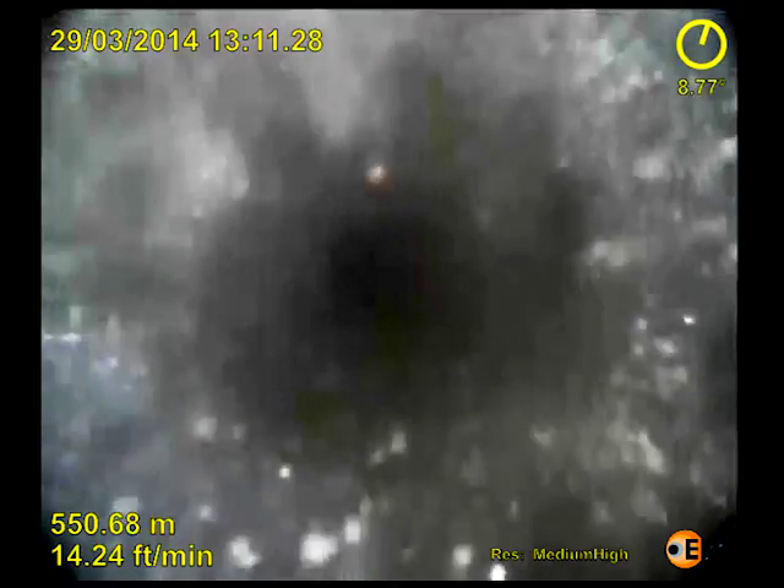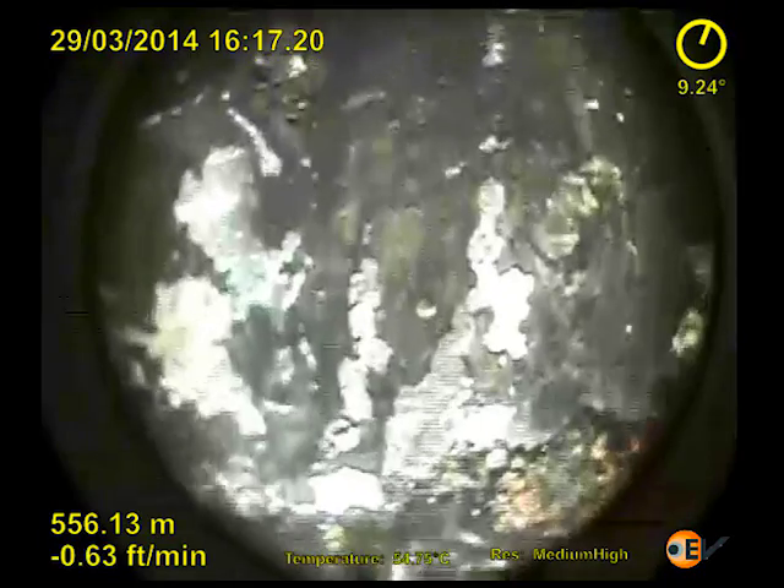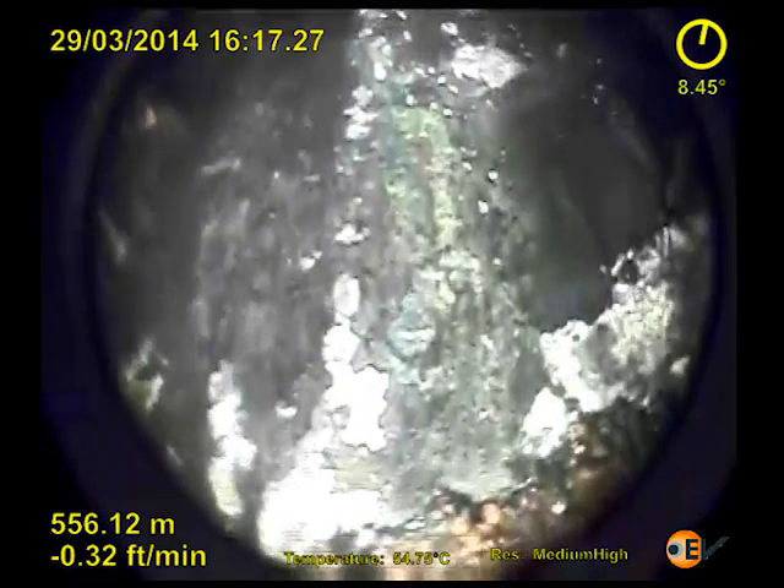EV's downhole video technology is ideally suited to inspecting sand screens either for damage or blockages. In this video from Saudi Arabia, E-Line was run providing both colour and high frame rate video.